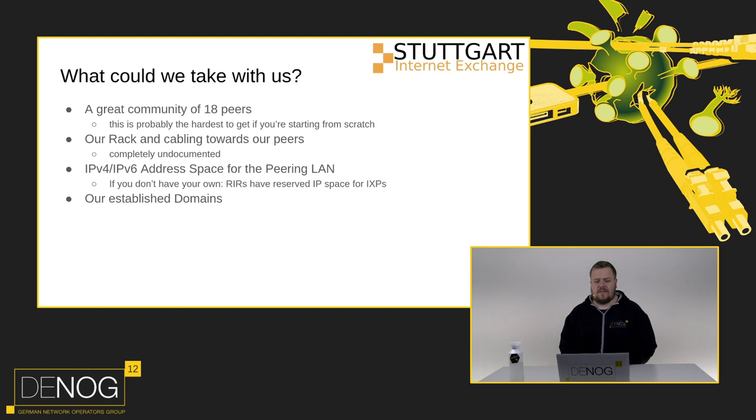A few things we could take with us. The first and probably most important when starting from scratch: we had a community. We had 18 peers and they stayed with us. If you're starting from scratch, don't worry about technology - that's easily solvable. Getting people to connect to your IXP is the hard part. We could also keep our rack, our IPv4 and IPv6 address space for the peering LAN - RIPE has IP space including IPv4 reserved for IXPs - and our established domains.